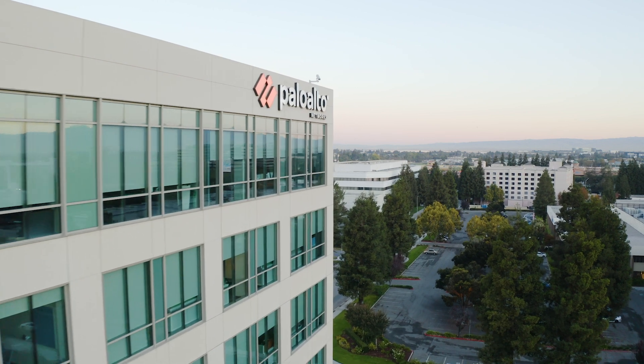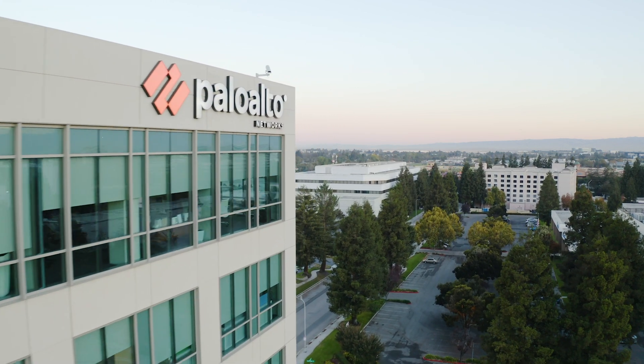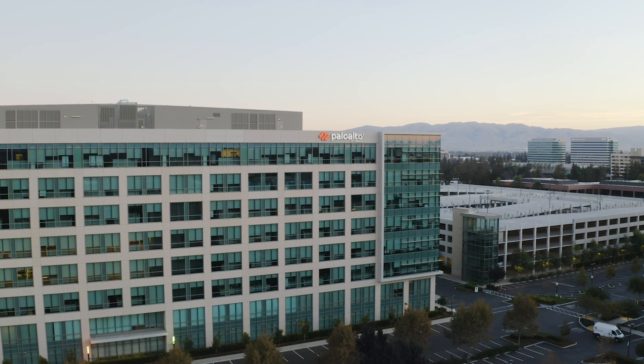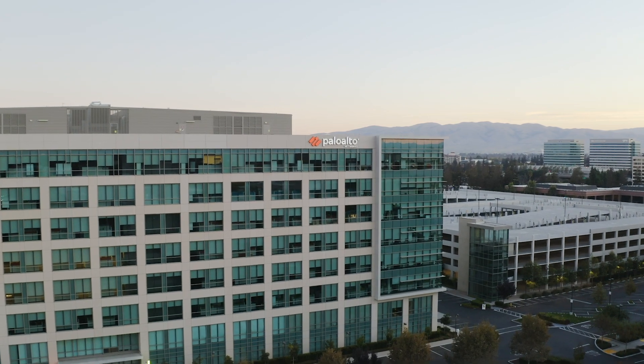We have a rich history of partnering with Palo Alto Networks. They have been able to evolve and develop lots of products that enable our customers to maintain the proper security profile on AWS and grow the workloads and the data they're storing on AWS over time, due to the confidence they have with the security that Palo Alto Networks is enabling them to create.